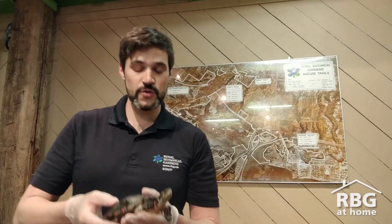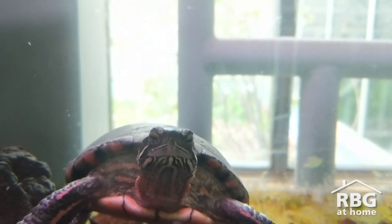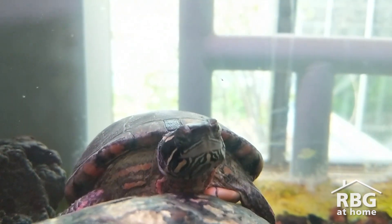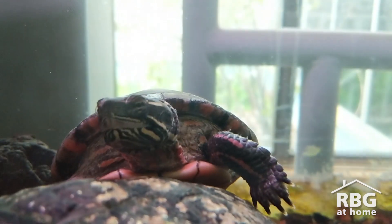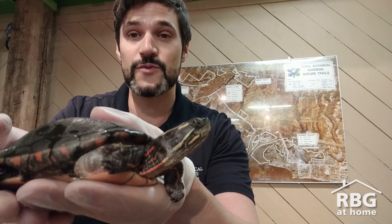Hi there everyone, my name is Gabe and I'm here at Royal Botanical Gardens located in Burlington, Ontario. RBG is Canada's largest botanical garden and it's also home to over 50 species at risk, including four species of turtles. This is a Midland painted turtle, and you may have seen turtles like my buddy Salvador here sunning themselves on the logs in Cootes Paradise Marsh. They depend almost entirely on wetland habitat to survive — it's really where they're happiest and healthiest.